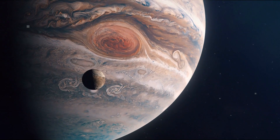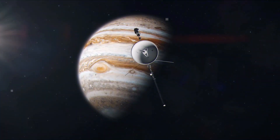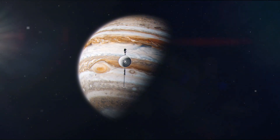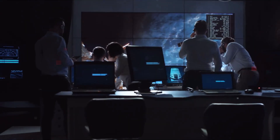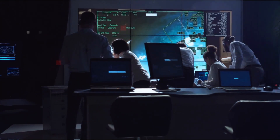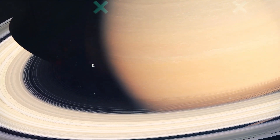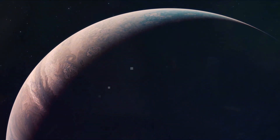Voyager 1 was not the first spacecraft to encounter Jupiter — that was Pioneer 10, seven years prior in 1972. And while the Pioneer mission certainly provided great scientific insights, it didn't quite grab the imagination of the public. But sending back stunning images like this, Voyager certainly did.